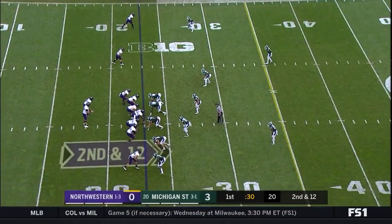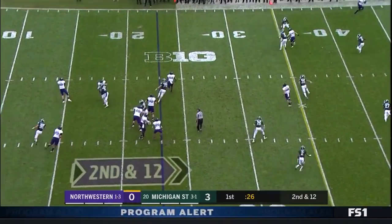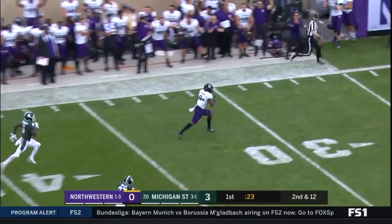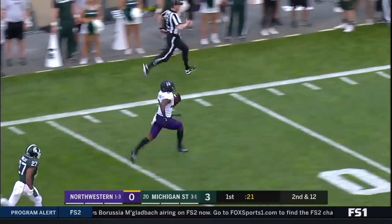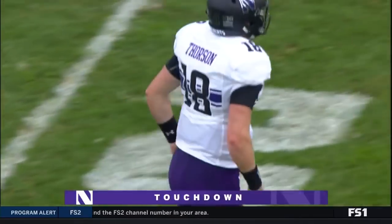Here's John Moten in the game now in the backfield as Thorson looks to take a shot — and well, he's good. All the way, it's McGowan — Kyrick. Touchdown! 77 yards.